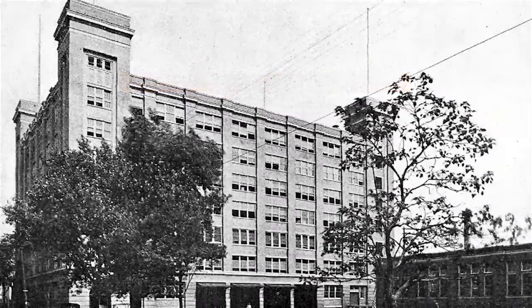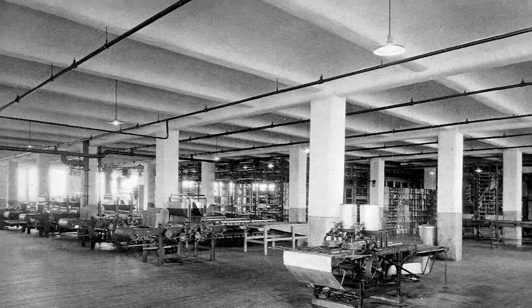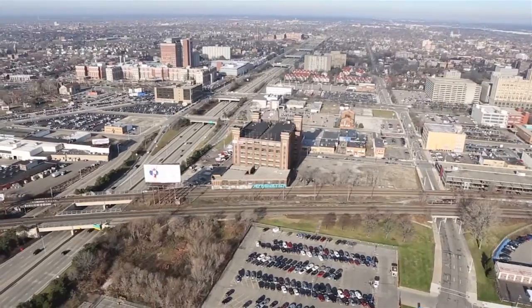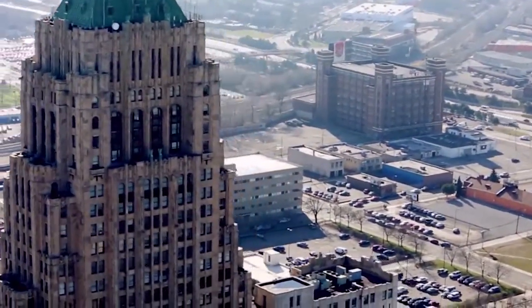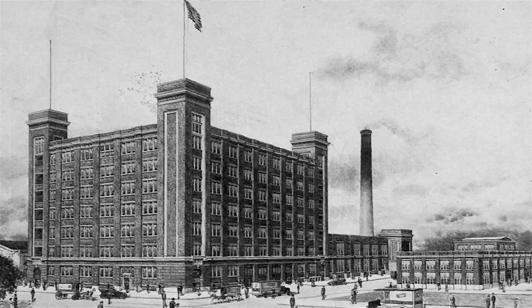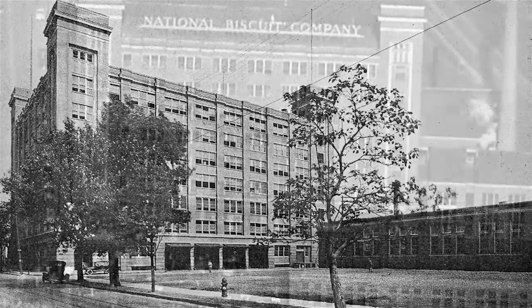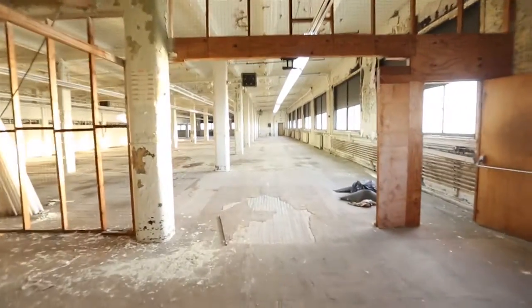To that end, we purchased the former National Biscuit or Nabisco Company building in Midtown at the intersection of Grand and the Lodge Freeway, three blocks from the Fisher Building. Built in 1920, this historic seven-story, 238,000-square-foot building served as a Nabisco regional bakery for more than 30 years. Nabisco exited the building in the 1950s. When we bought it last year, the building had been vacant for three years.